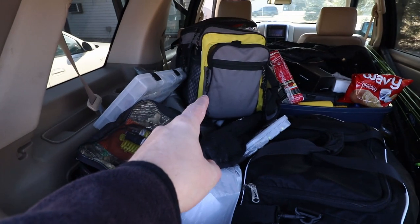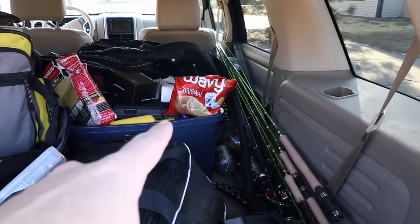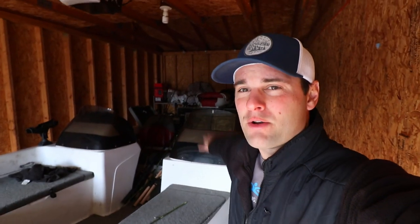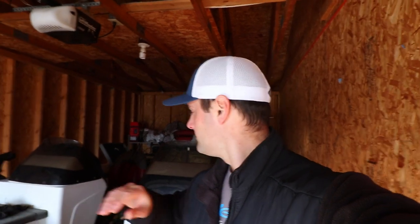Taco box check, laptop check, ACC sticks check, chips that are probably stale check. Car's all loaded up. I'm leaving this boat here — maybe next trip I'll take it. Heading down to southern Illinois, fishing with Matt from Three Pound Fishing. Got my ACC Crappie Sticks. Everything's loaded up. Finally getting out of the snow, out of the ice, out of the cold to fish some open water and catch some big slabs. We got a 10-hour drive — let's go!